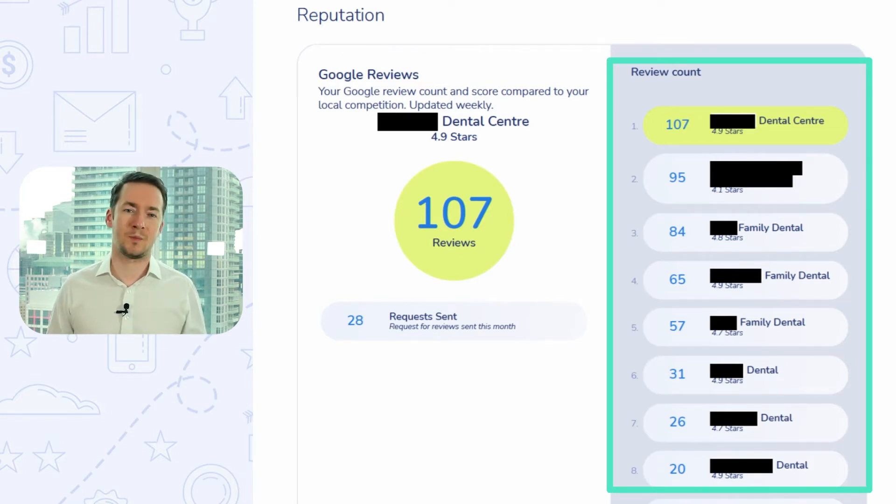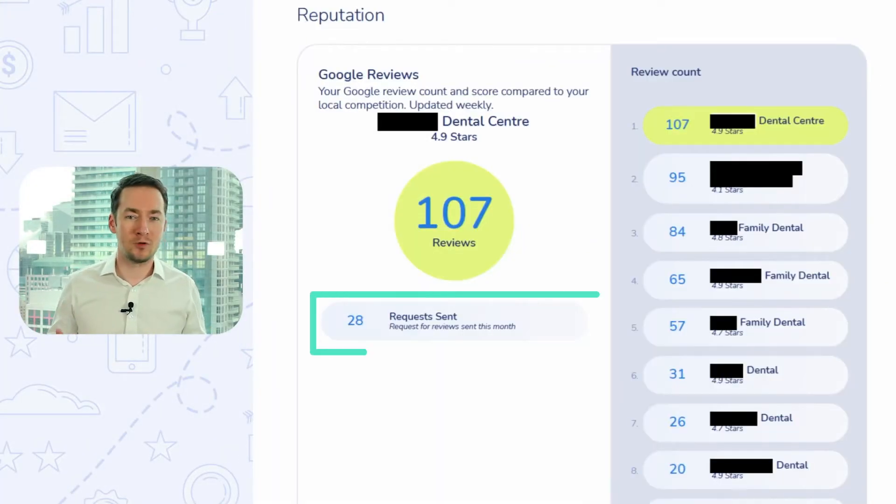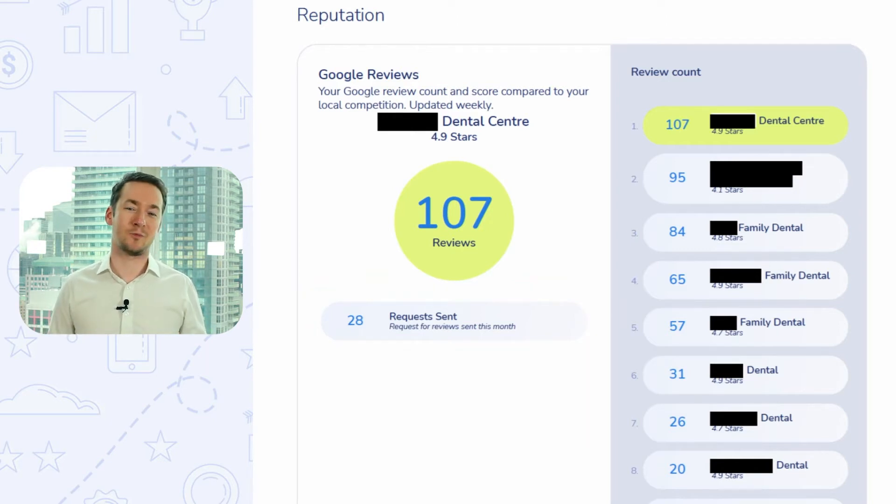One of the most common excuses we kept hearing from all dental staff was that they were asking for reviews — asking every patient. We were a bit confused, so we started looking into it, only to find out that the staff hadn't logged into the system in months. They weren't sending any review requests at all. We showed this to the dentist and the staff felt like we had caught them with their pants down. So moving forward, we started tracking how many review requests were actually being sent out each month to create a strong system of accountability. Once we did that, things started to improve. And now this dentist is the highest rated dentist in their area — they've won numerous awards like the Reader's Choice Award and 3 Best Rated Award — and they've seen a lot more new patients come in because of it.